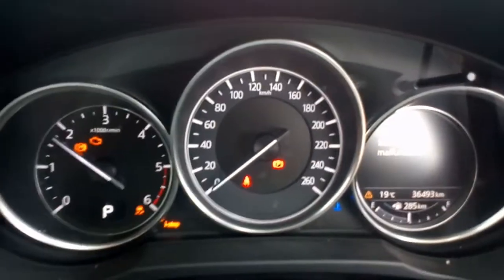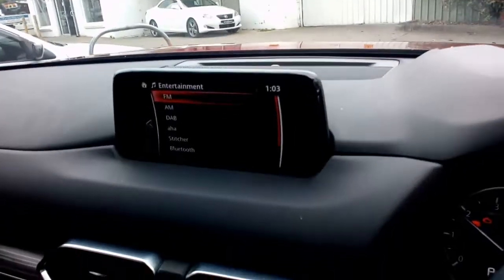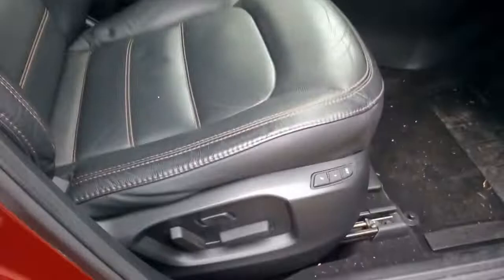We won't run it too long. It's going — motor's fine. There we go, sunroof. Nice leather trim, memory seat.